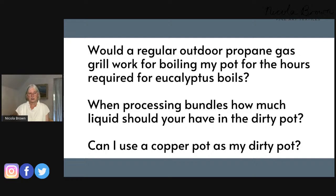Question: Can I use a copper pot as my dirty pot? Yes, but you will get very muted results — nothing like as good as with aluminium or cast iron. I suspect also that the pieces will not necessarily be as light fast. If you are beginning, I recommend aluminium or cast iron.